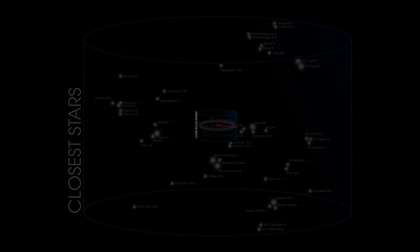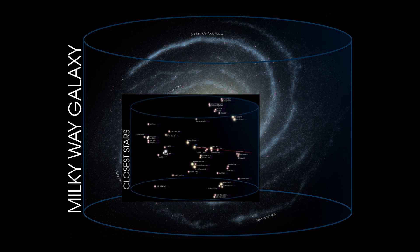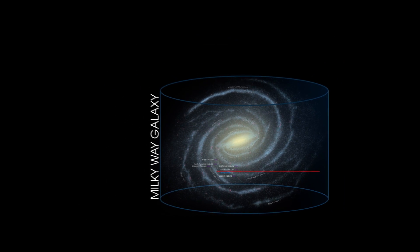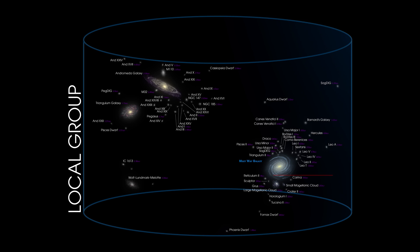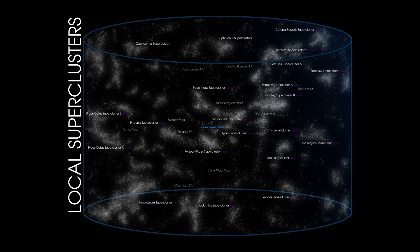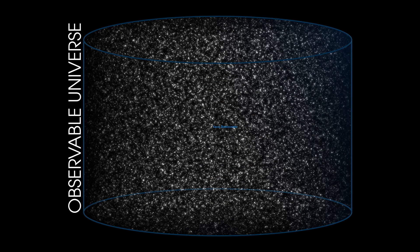Past our closest stars, out of the Milky Way, past the local group of galaxies, it's over here in the Virgo cluster. I love these images. Bigger than this is the local supercluster, and bigger than that is the observable universe. And that's everything — apart from the infinite universe beyond the observable universe.